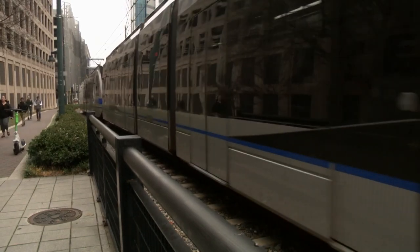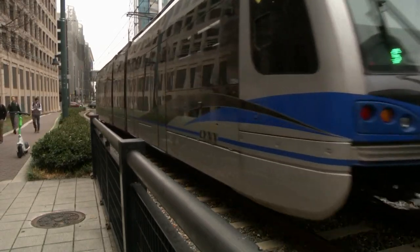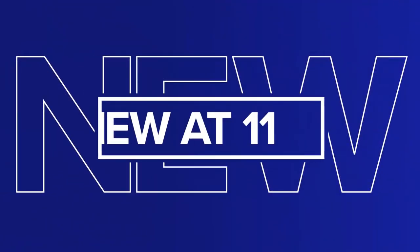Some major developments to mention now for the future of Charlotte's transit system. Tonight, the Metropolitan Transit Commission gave the final vote on what Charlotte's redeveloped transit center will look like. The group is also agreeing with city and staff recommendations to keep the original design for the future Lynx Silver Line. WCNC Charlotte's Julia Kaufman is in Uptown with what you need to know.